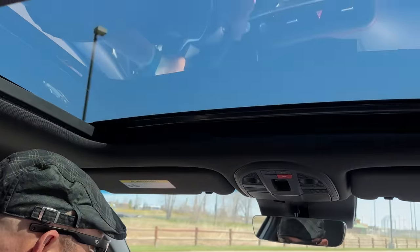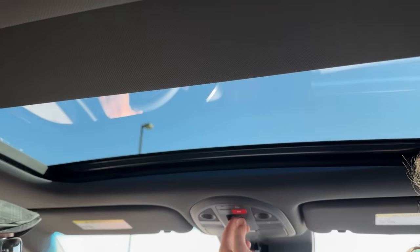Nice sunroof, by the way. It's a little bit bigger than standard, which is pretty perfect.